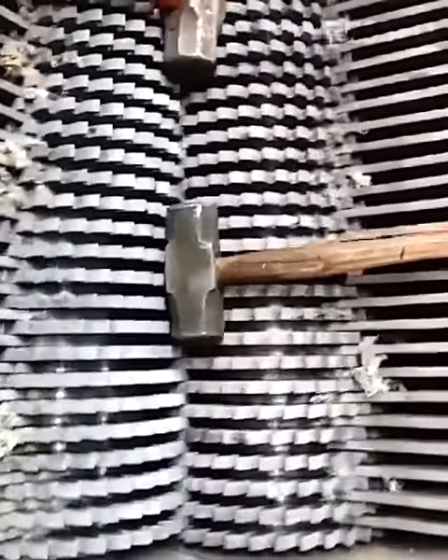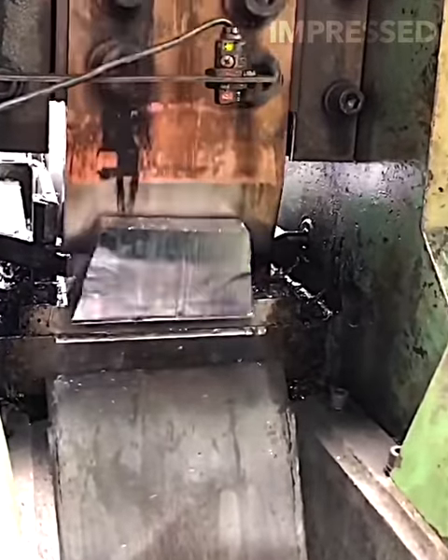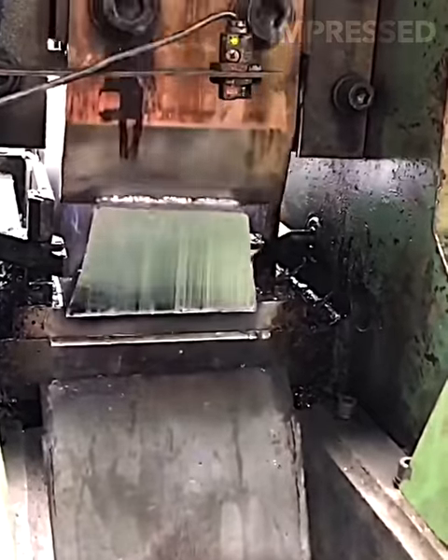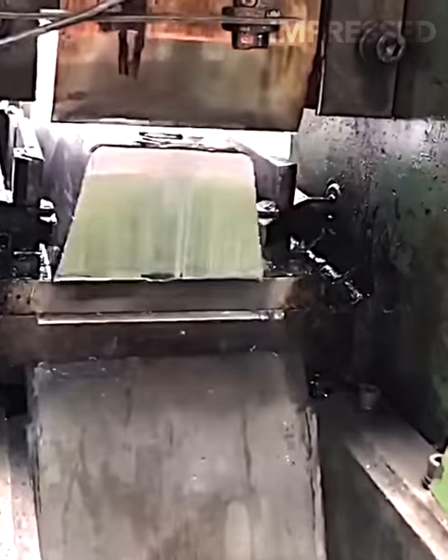Sit back, make yourself comfortable, and let's get started. A machine with a powerful razor-sharp blade cuts through thick steel logs with ease, demonstrating the strength and precision of modern manufacturing equipment.